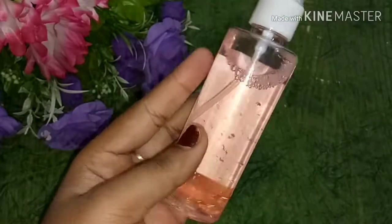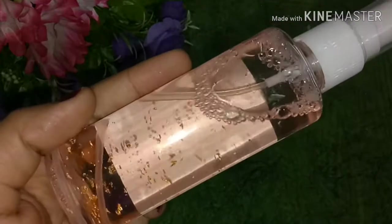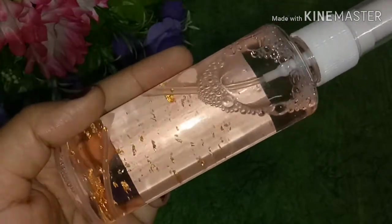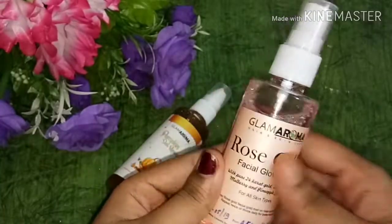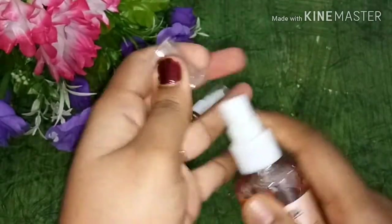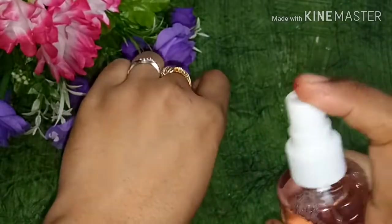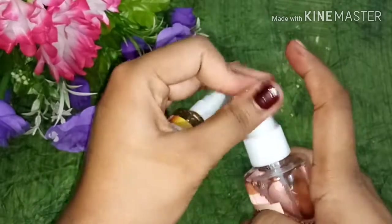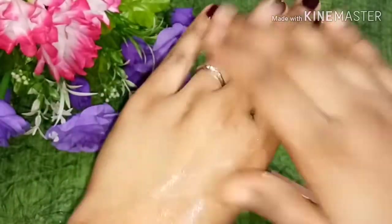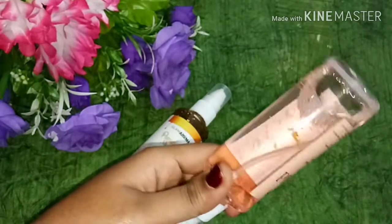When you apply it, you get a dewy finish — it is not chunky at all. It gives your skin a very nice glow. It is a light baby pink transparent spray bottle, which is very easy to spread across the face. Spray it on and wait 2 to 3 minutes to let the skin absorb it, then follow with your moisturizer.